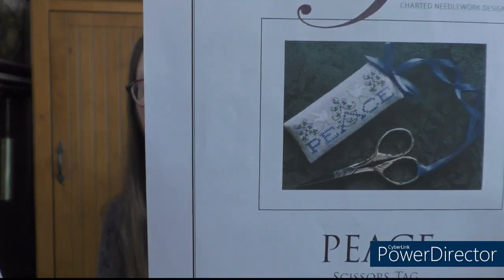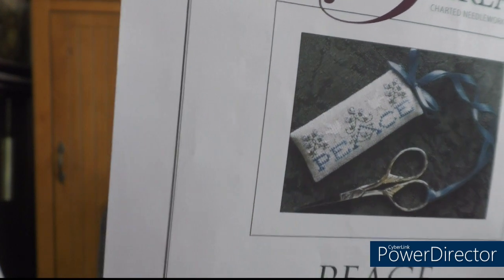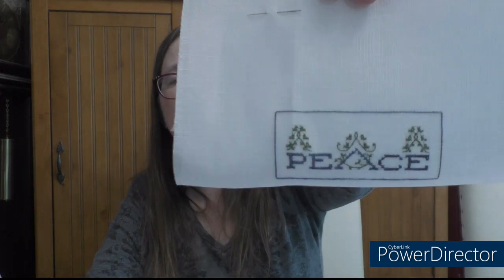This is the Piece Scissor Tag by The Drawn Thread. I'm using a piece of 35-count Edinburgh linen that I had a scrap of. I'm using just some thread from my stash - it called for specific silks which I didn't have, but I went through and found some nice alternatives. Here's where I'm at.